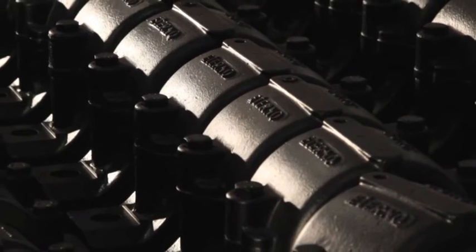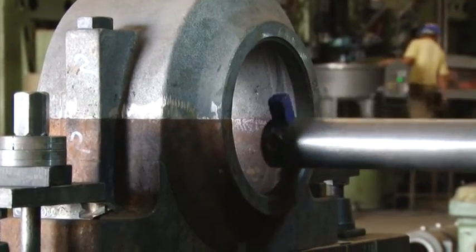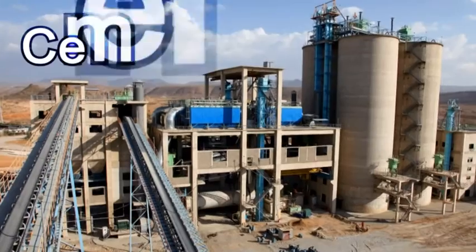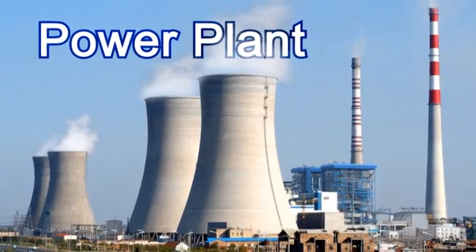There are many customized bearing housings which are currently running successfully at the customer's side. For higher temperature applications, master has developed water jacketed bearing housings, which are widely in demand for cement, steel, and power plant applications.